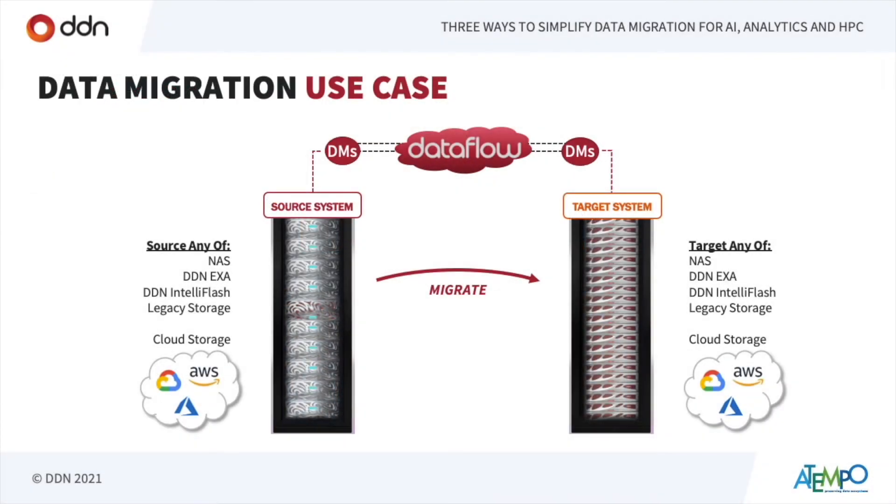One thing I like to remark is the flexibility: we can cover moving from anything to anything, even cloud. We can move data from the cloud or to the cloud, from on-premises, and all those cases are covered with Dataflow. We call it reverse migration — maybe I want to bring something off of AWS, Azure, or Google and put it back on an Exascaler. You can use the appliance to do that, or come from multiple locations — many to one, one to many. The choice is yours; it all depends on how you design and set up the workflow.